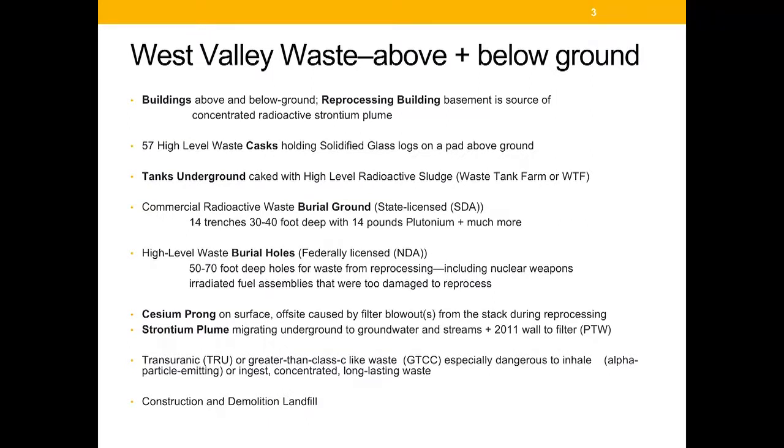There are underground tanks caked with high-level radioactive sludge. There is a commercial burial ground that brought in nuclear waste from 1963 to 1972 — 14 trenches 30 to 40 feet deep and at least 14 pounds of plutonium. There are high-level waste burial holes in a burial ground adjacent to the commercial burial ground, and there are migrations of radioactivity from the site.